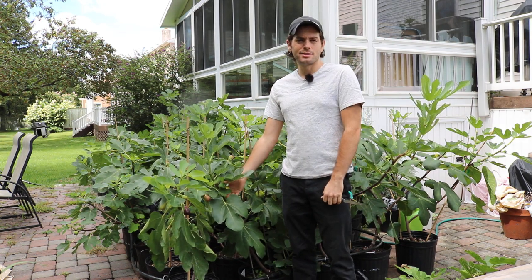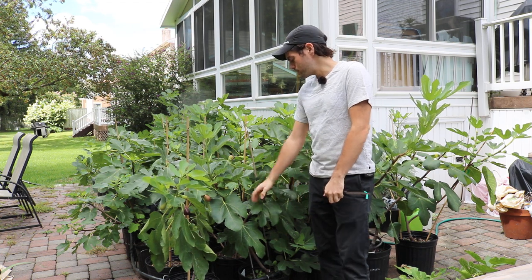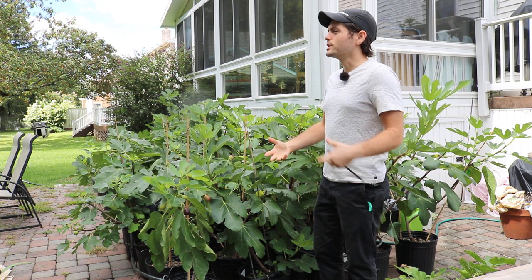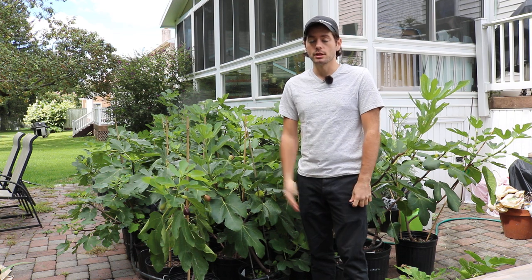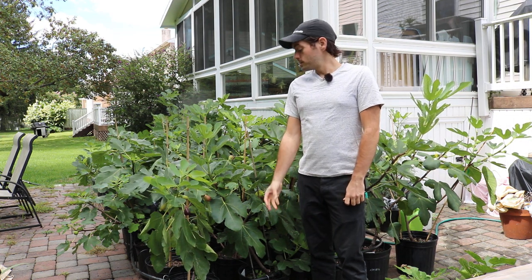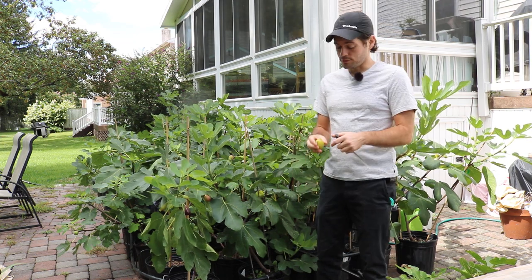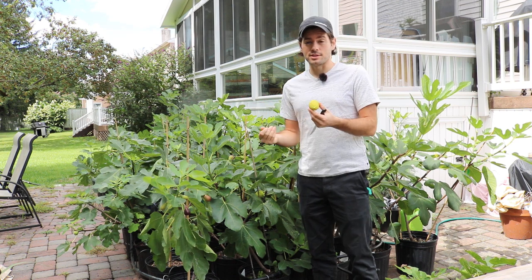I thought, well, let's try it. It probably isn't going to do the best here in terms of rain resistance or split resistance. The real reason I picked it up is because he believes this one has an interesting texture to it, which I've learned through testing a lot of different varieties — the texture plays a huge part in which figs I really like.